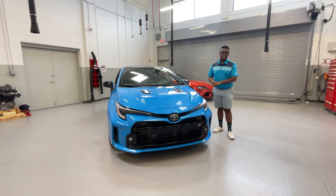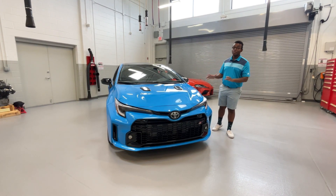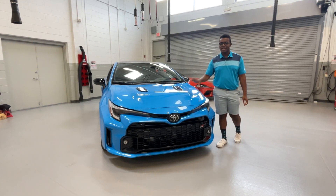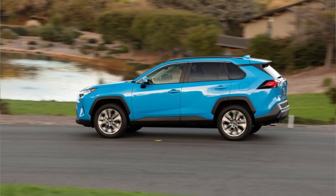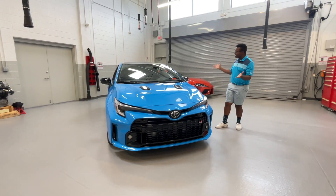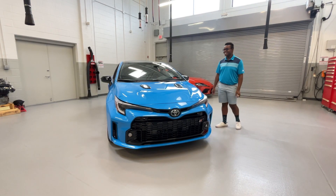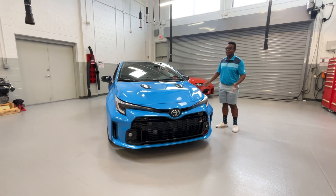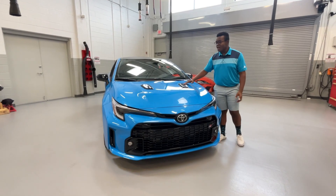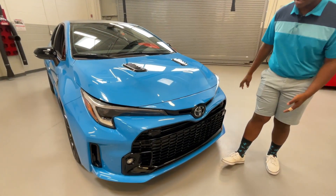This GR Corolla in particular is a 2024 Circuit Edition in a new color, Blue Flame. I think it's the same Blue Flame that you could see on the normal Corolla hatchback and the RAV4s. It's a pretty distinctive color on the road but it looks really good on this one. It reminds me of Boost Blue on the Civic Type R, so it's a perfect color. This is like a dream spec of mine, and because this is a Circuit Edition you have these functional hood vents on here. I love the design of this car and seeing it in person, especially in this color, is a real treat.